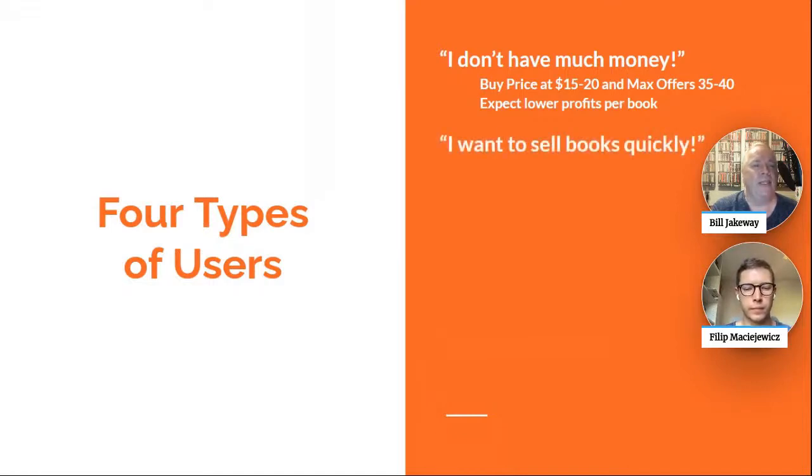The next type of user is: I just want to sell books quickly. You have 200 books that aren't selling, and you want to have them all sold within 30 days. We get a lot of questions on that — people just want to sell their books as quickly as possible.